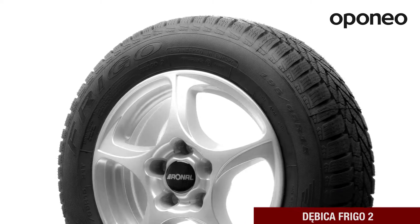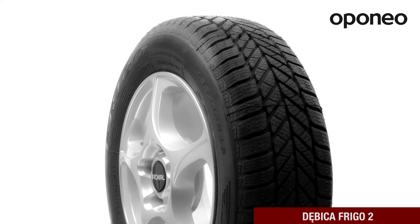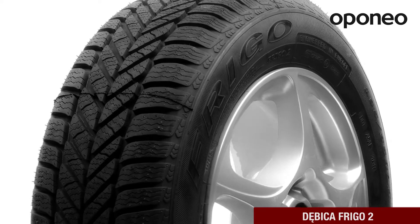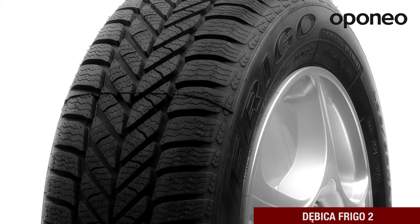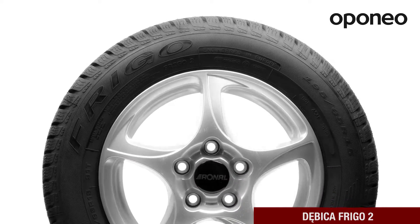The Beeka Frigo 2 is an economy class winter tire designed for passenger cars. The model will be perfect during day-by-day driving in winter conditions. If you're looking for a tire that will help you avoid skidding and getting stuck in deep snow, the Beeka Frigo 2 will be a good choice.